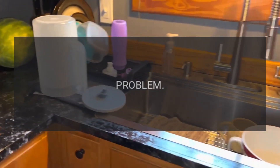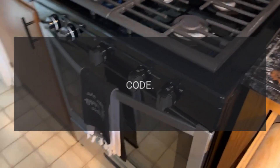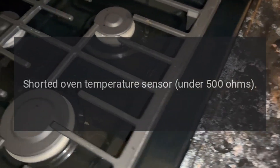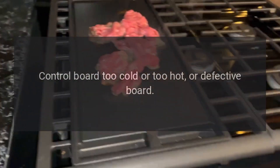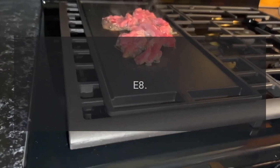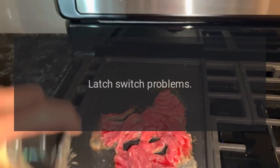Error codes: Code E1 — control board problem. Code E2 — cook or clean mode runaway. Code E3 — open oven temperature sensor over 5000 ohms. Code E4 — shorted oven temperature sensor under 500 ohms. Code E5 — control board too cold, too hot, or defective board. Code E6 — control board problem.